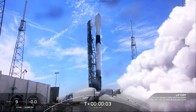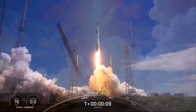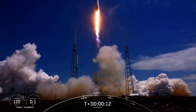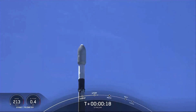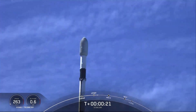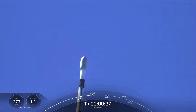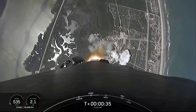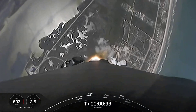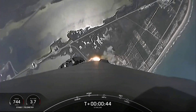Ignition and liftoff. Vehicle is pitching downrange. Stage one propulsion nominal. What a beautiful day for a rocket launch here.